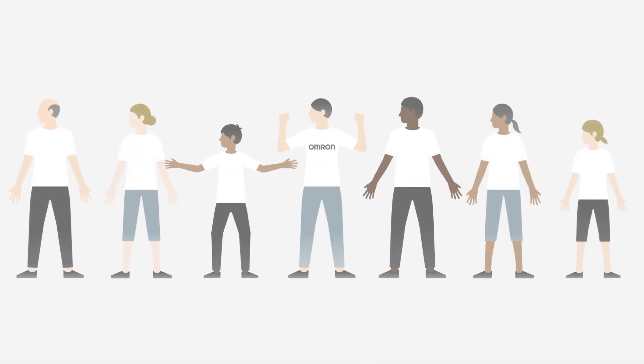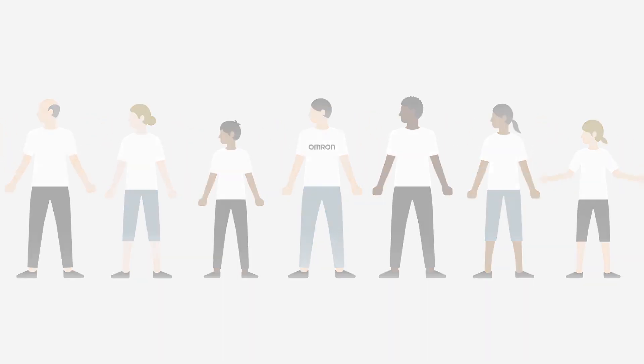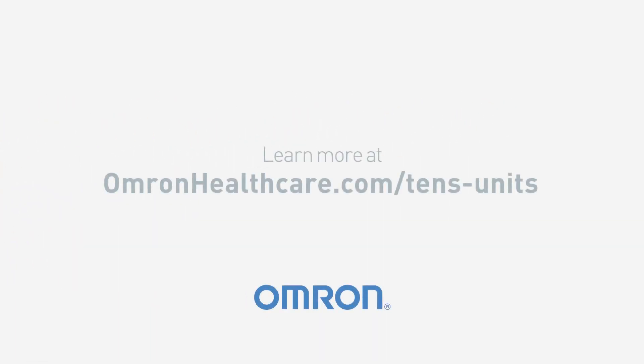Omron TENS therapy is pain relief for real life. It's designed to fit your lifestyle with effective, safe, 100% drug-free pain relief. Learn more about our wide range of devices at omronhealthcare.com/tens-units.